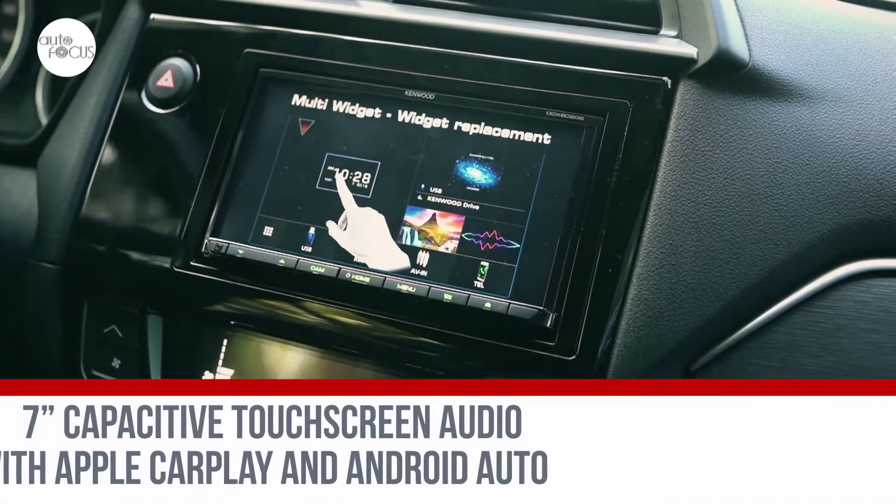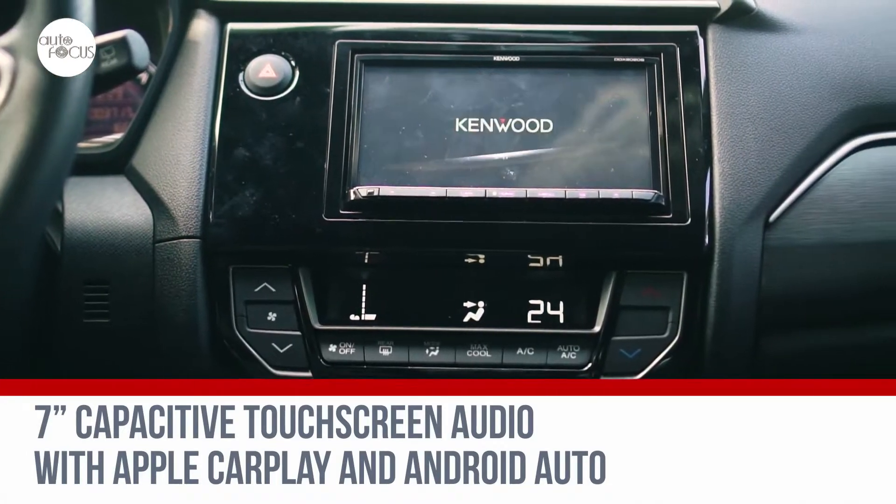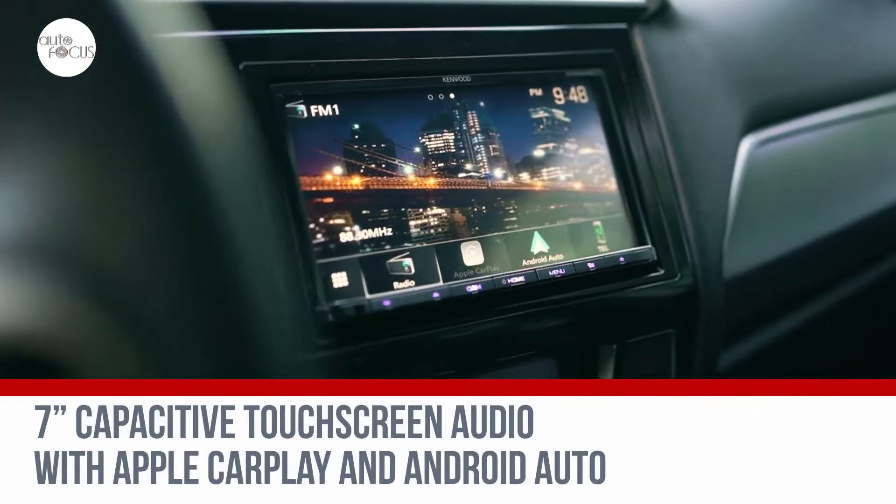There's a 7-inch touchscreen display that supports various multimedia functions such as Bluetooth, audio streaming, and USB input. Add Apple CarPlay and Android Auto to that on the range-topping 1.5V CVT variant. That's reason number three.